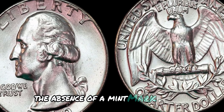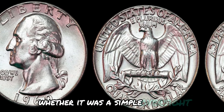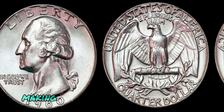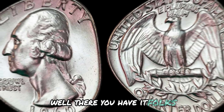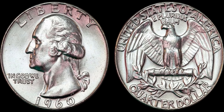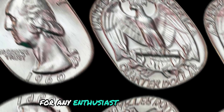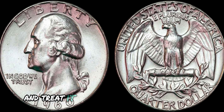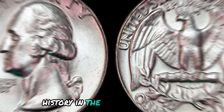Additionally, the absence of a mint mark on this particular coin adds an air of mystery and intrigue to its story. Whether it was a simple oversight or a deliberate choice, the lack of a mint mark sets this coin apart from its counterparts, making it a unique and compelling piece for collectors to add to their portfolios. The 1960 no-mint mark Washington quarter dollar coin — from its intriguing history to its potential value — is a gem worth exploring for any enthusiast of numismatics. If you happen to come across one of these coins, consider yourself lucky. Who knows, you may just be holding a piece of history in the palm of your hand.